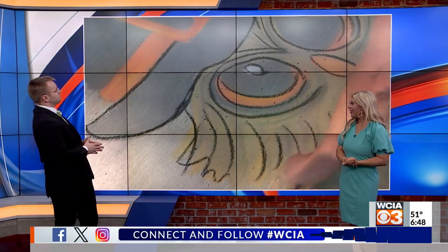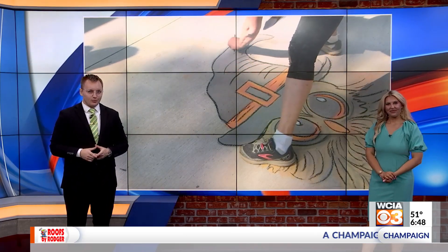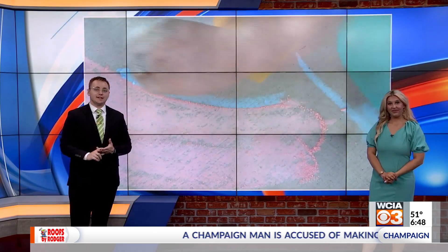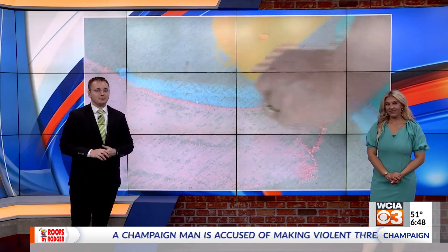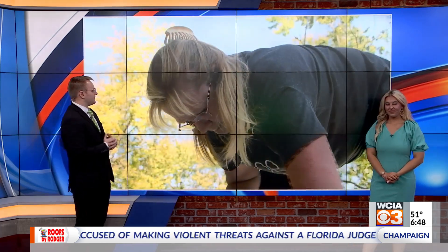If you've been around Mattoon the last few months, you may have noticed artwork like this popping up on sidewalks across town. We've showed it before as a bright spot, but today we're going to be introducing you to the woman behind these creative chalk drawings. Believe it or not, she's never taken an art class. WCIA 3's Amanda Brennan shows us the work that goes into bringing all of this to life.